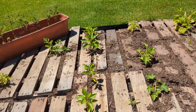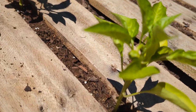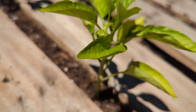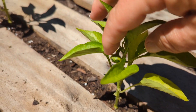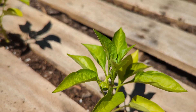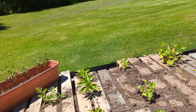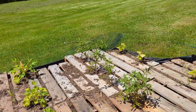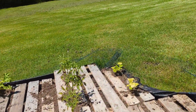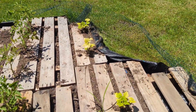I got some peppers popping — you see the little guy? He's tiny but he's there, he's coming along. We got some cucumbers — I don't have any starting yet. And some yellow squash in here too.